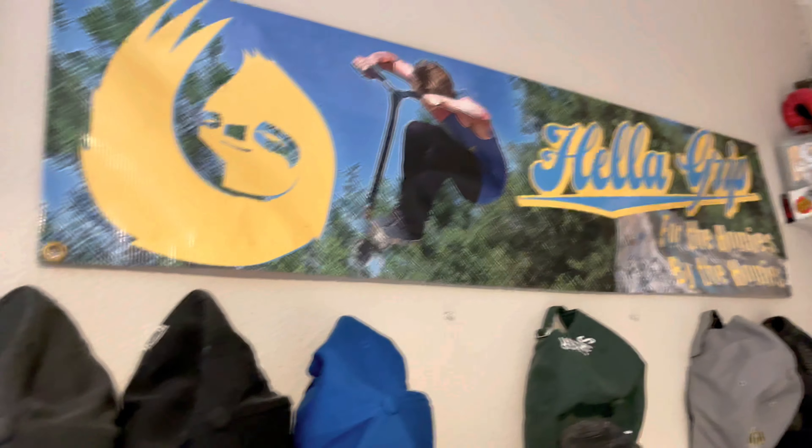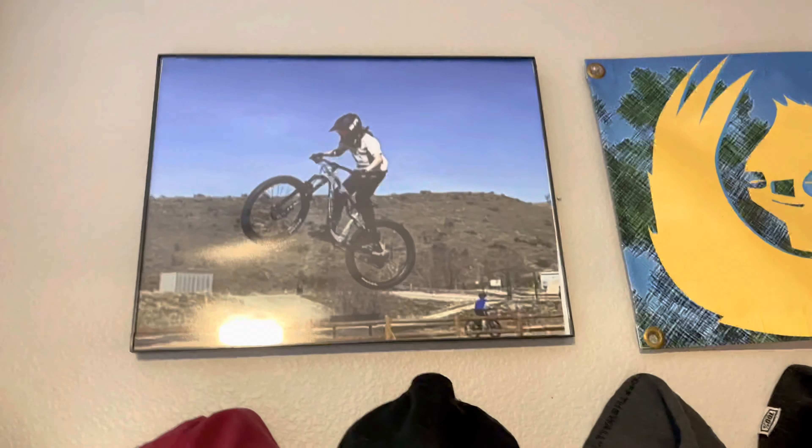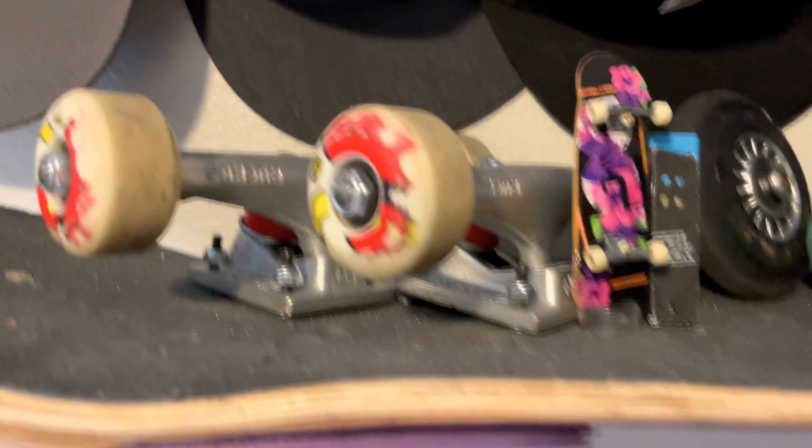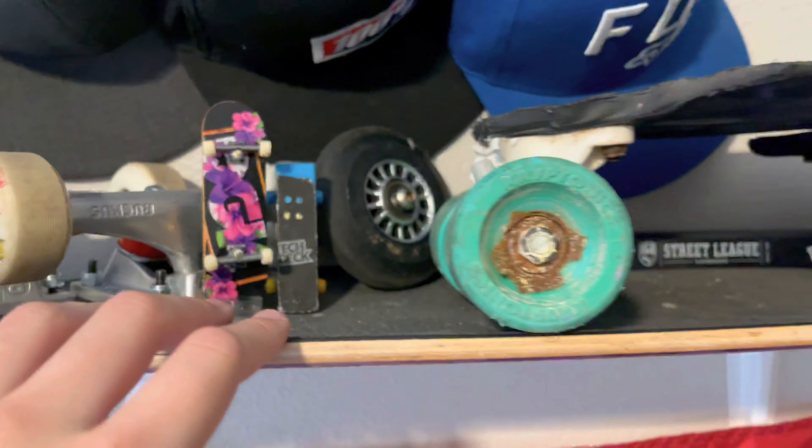This is my cool epic view of the land waves. Then here I got my hat collection, a poster, another outdated picture, a skateboard shelf, and an American flag.